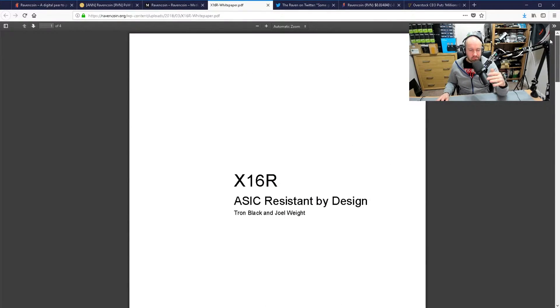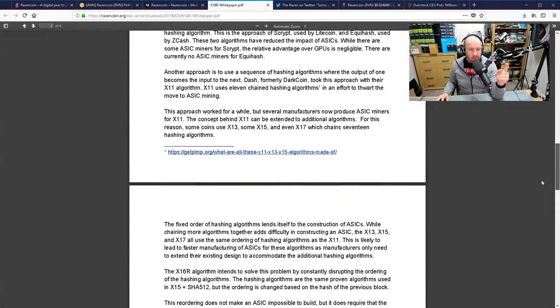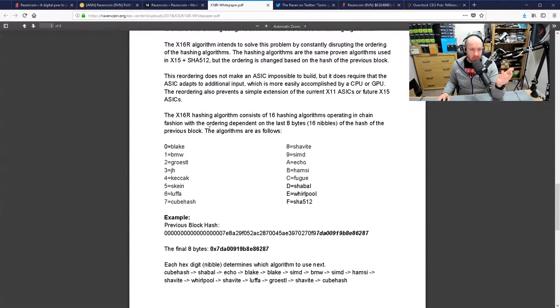The white paper is only about four or five pages long, but you can see one of the major features of this coin: it is designed to be resistant to ASIC miners. ASIC miners tend to centralise wealth because only the people with those machines can really mine those coins, whereas GPU mining tends to spread it around a little bit better. This coin is designed to be ASIC resistant, and the way they do that is by switching the algorithm — the X16R hashing algorithm.